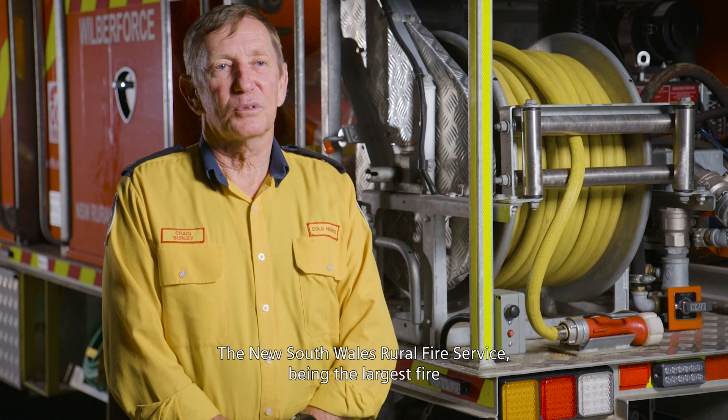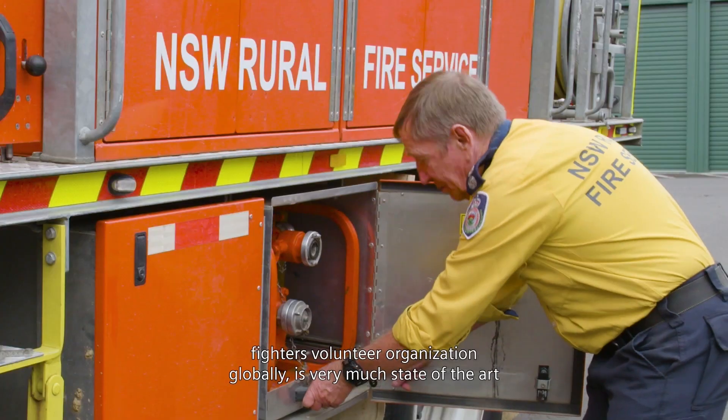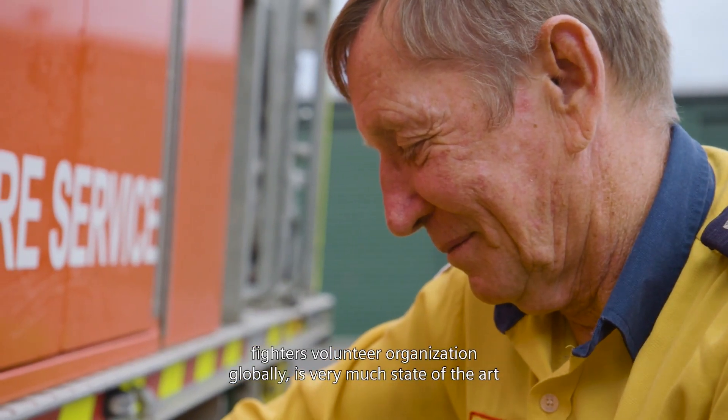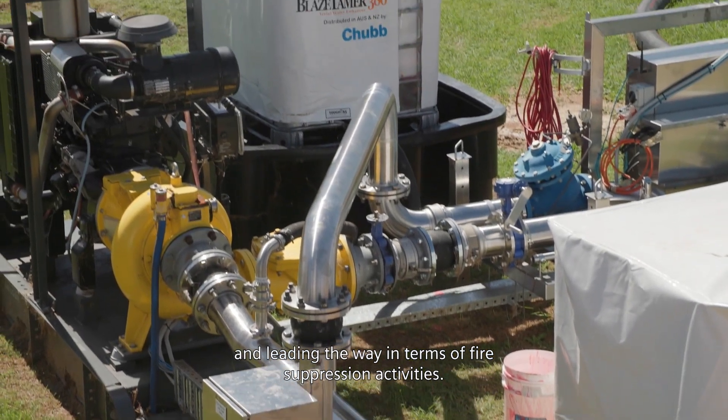The New South Wales Rural Fire Service, being the largest volunteer firefighting organization globally, is very much state of the art and leading the way in terms of fire suppression activities.